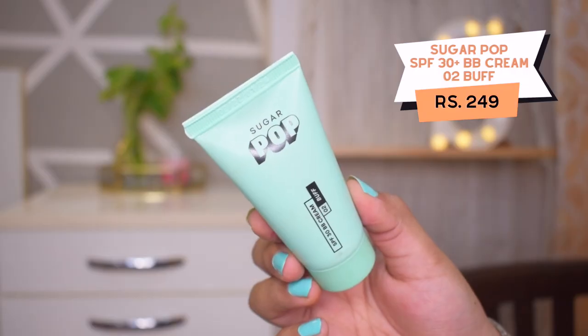Now let's see how the rest of the makeup sits on it. For base, I have this BB cream. For a college look, foundation and concealer is a bit heavy for everyday wear. If you are a teenager or college-going person, BB cream is perfectly suited for you because it gives an even tone and complexion. I have picked out shade 0-2 Buff — the packaging is so cute. I am using it for the first time and I think the shade match is pretty good; it matches my skin tone well.